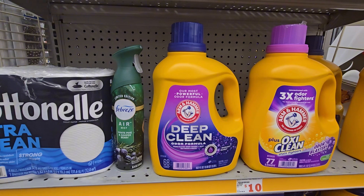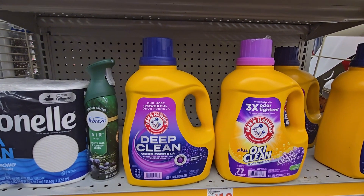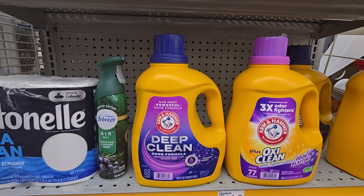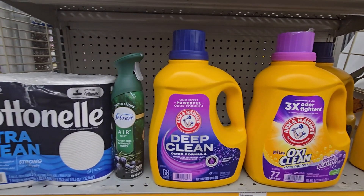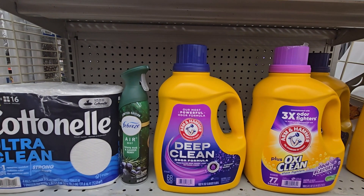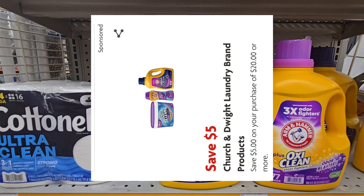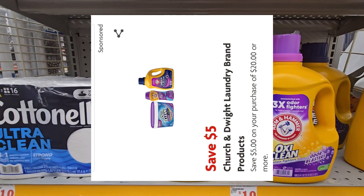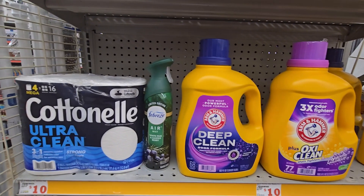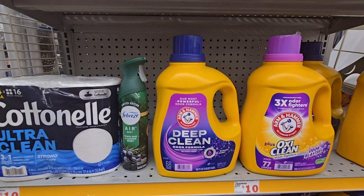The Arm & Hammer is $12.50 and the other one is on sale for $8, and you save $5 when you purchase $20 in Arm & Hammer. You want to clip the $5 off Arm & Hammer digital and pay $15.50 for both. The total for these items is $29 even and you have $13 in coupons.